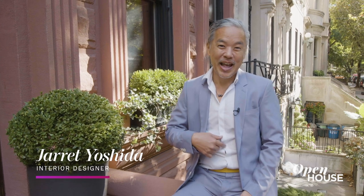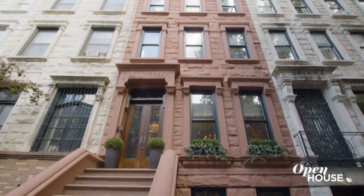Great design is like a brownie for me. But instead of making me satisfied here, it makes me happy here and here. I'm Jarrett Yoshida. Welcome to my project on the Upper West Side. I'm looking forward to showing you what's on the inside. Come on in.